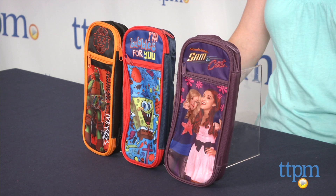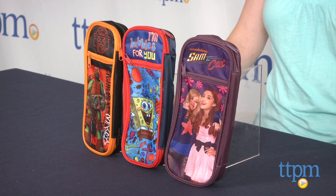This is a fun way for kids to show off their fandom while at school and have a functional way of carrying their writing utensils with them. To see more great back to school items like this every day, subscribe to our YouTube channel and visit TTPM to find the best online prices and availability.